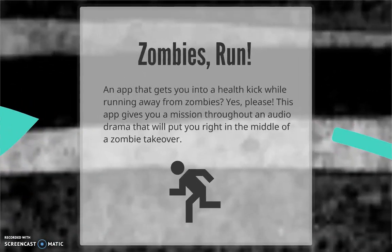First off, an app that uses a zombie apocalypse to whip you into shape? Yes, please! Available for Apple and Android, Zombies Run gives you a mission to accomplish and throws a bunch of drama and adventure at you along the way as you dodge zombies and reach milestones both real and imagined. Try to survive on your own, or recruit a friend to run with you as you flee the undead together.